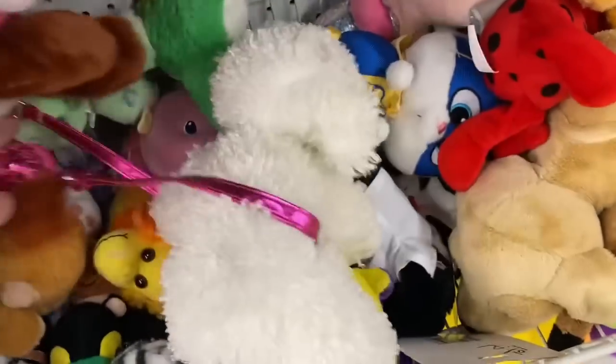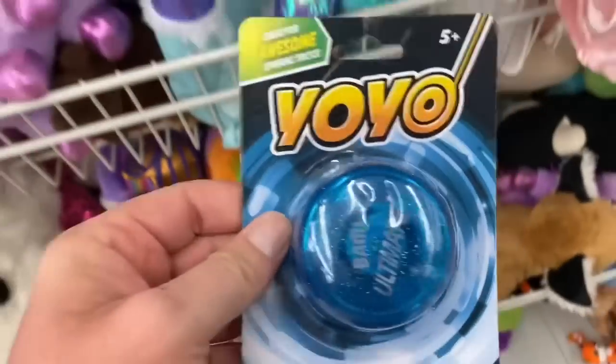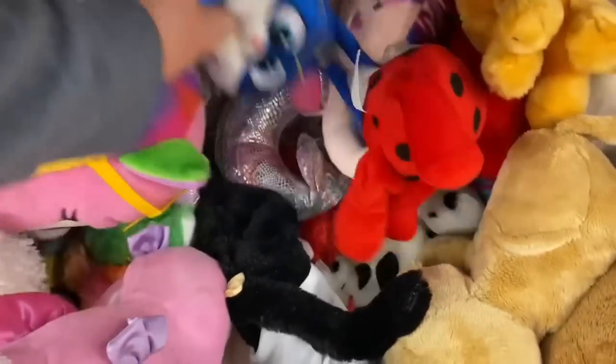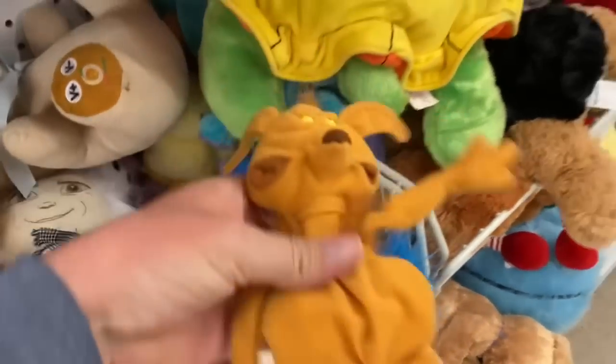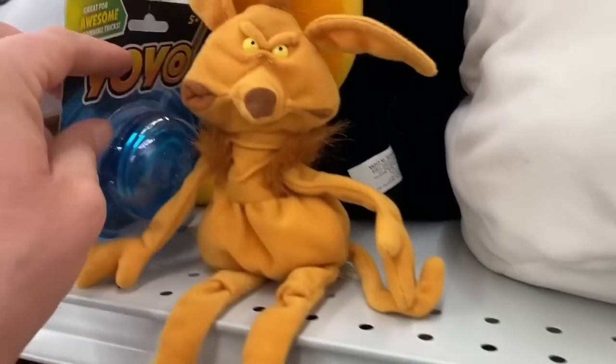Let's see anything else in here. I got a yo-yo — they only want a dollar for that? Let's get the yo-yo too, it's only a buck. I do love me some yo-yos. There's a Salacious Crumb. What year is he? 1997? Yeah, I'm definitely snagging him too.